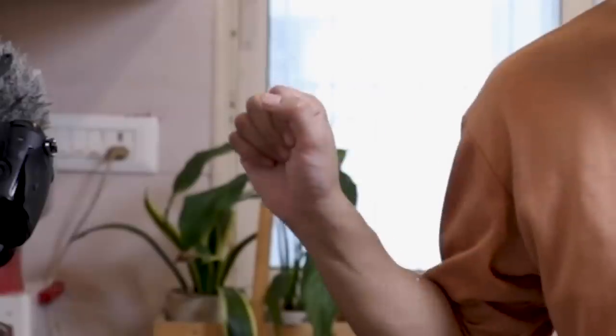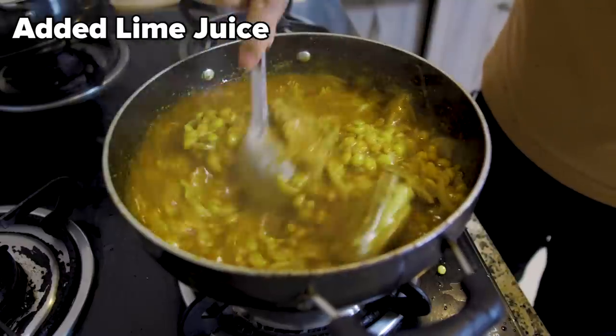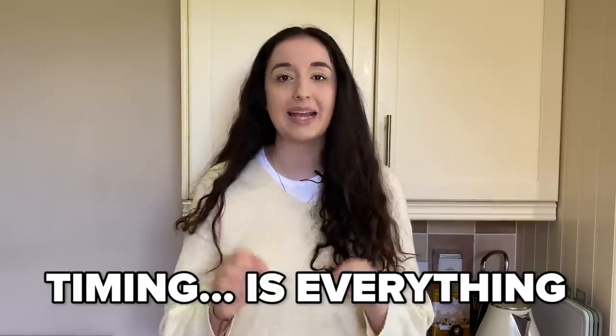I don't have dried lime — I searched all over the place. So I called Seppi and asked her if I can just use lime squeezed in, and I'm just going to do that. Cover with a lid and let it cook on a low heat for three to four hours. This is key in Persian cooking — timing is everything.